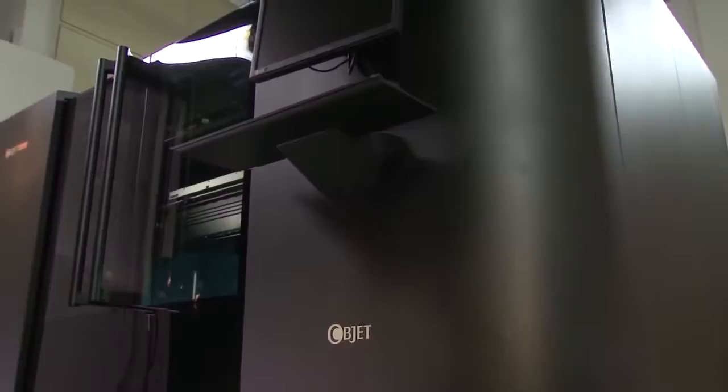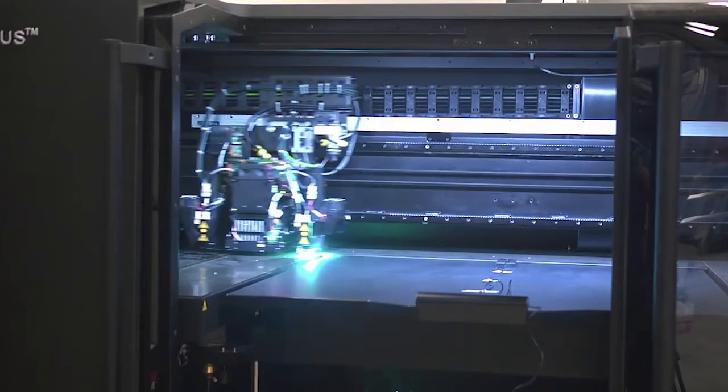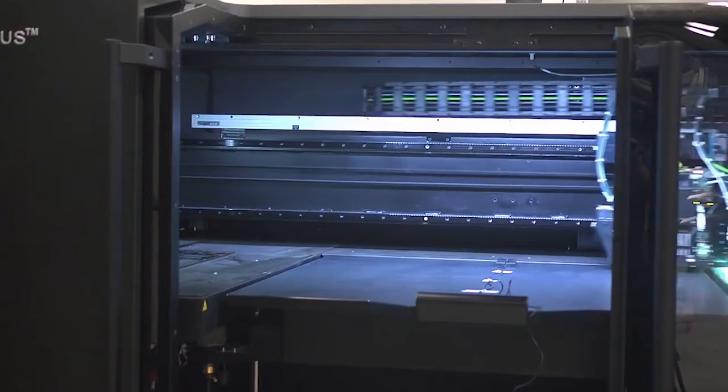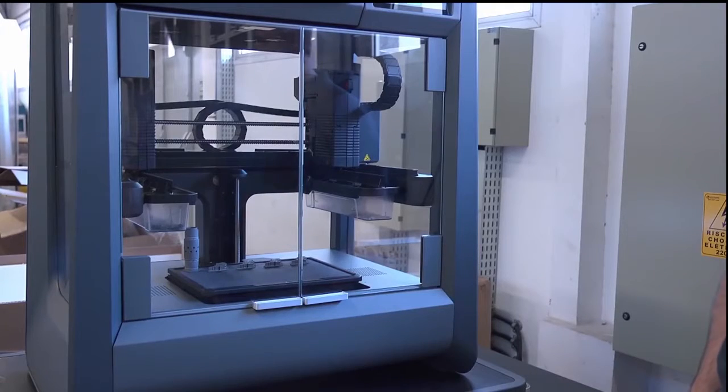O CIMAD conta com equipamentos únicos no país, como a impressora 3D Object 1000 Plus, além de ser um dos centros mais avançados de manufatura aditiva da América do Sul e o único laboratório da UFRJ com esta tecnologia.